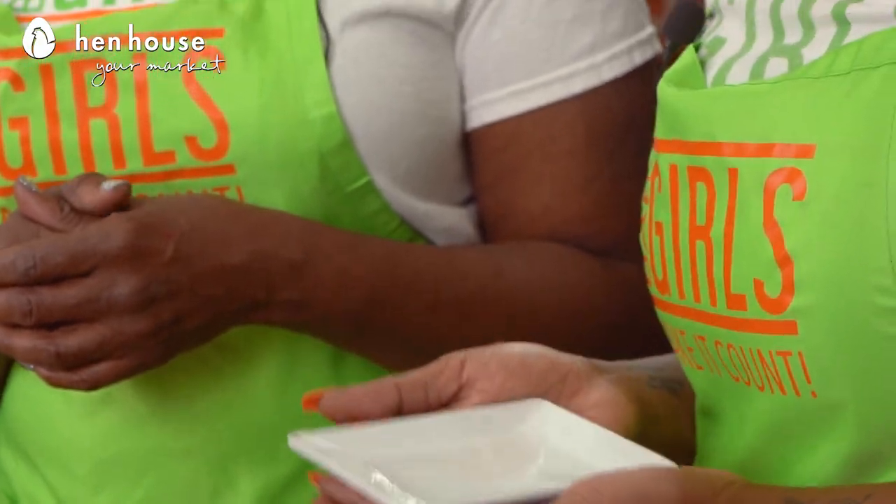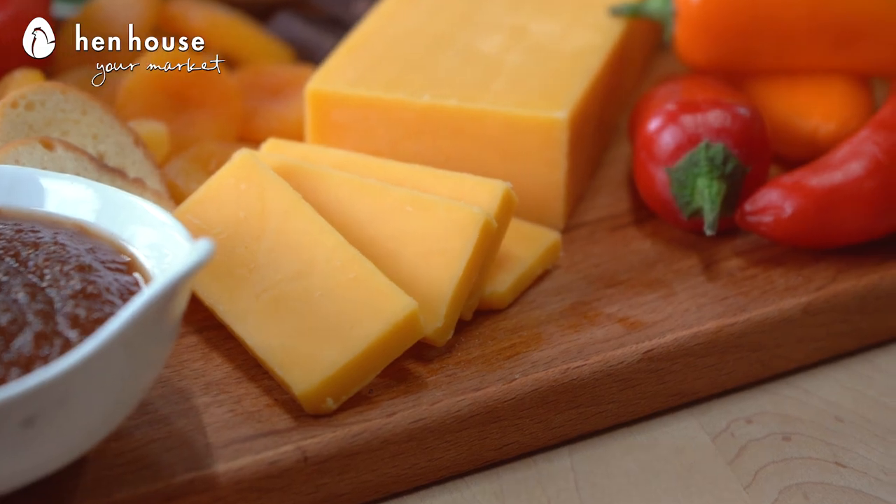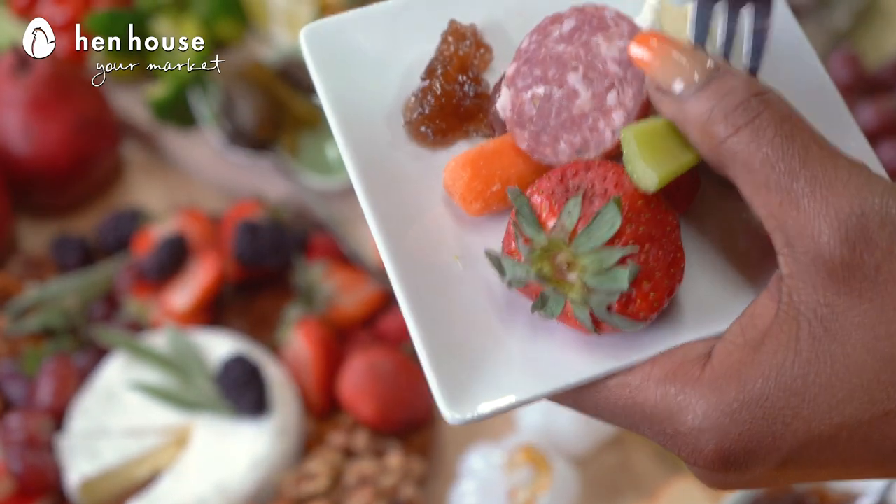Yes, that is key. Both of our boards here contain three different types of cheeses: Brie, Gouda, and cheddar. Now we are changing it up a little bit — we're going to show you what pairs well with these cheese selections.